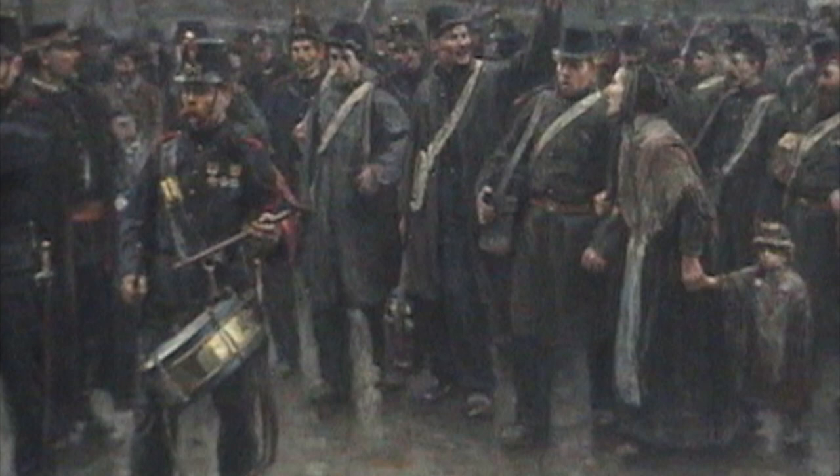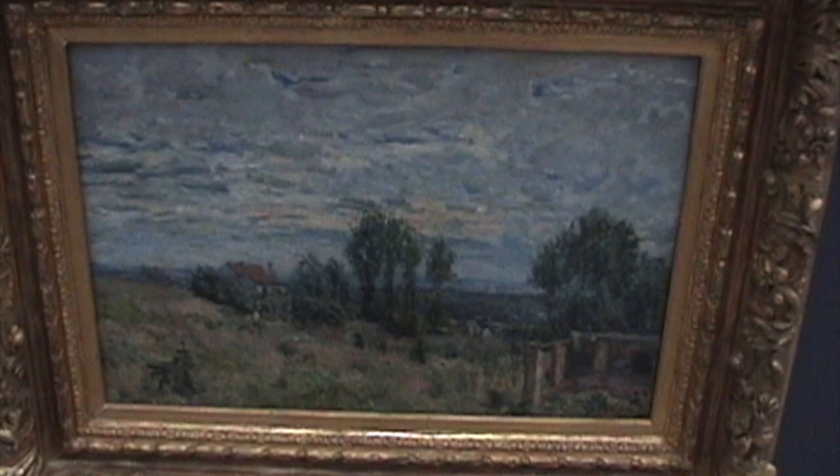This is a very large painting. This is an Alfred Sisley. This is an Auguste Renoir — the Fête Café.